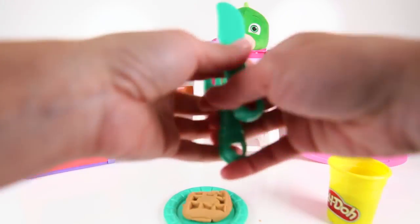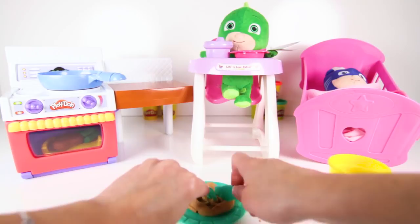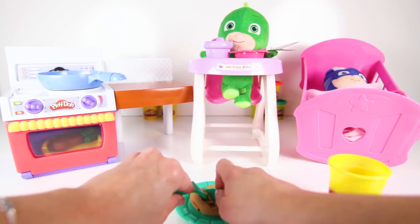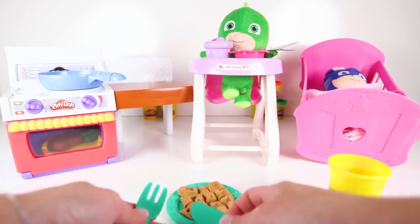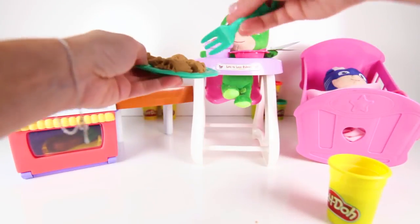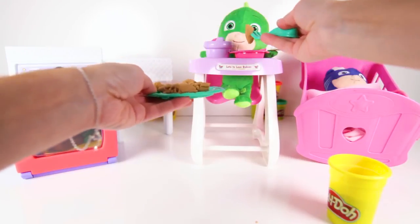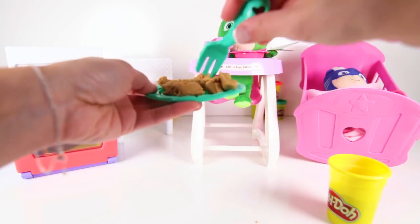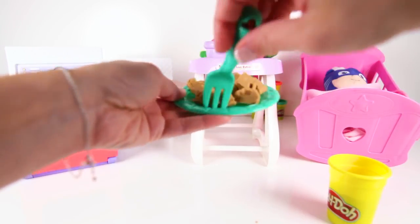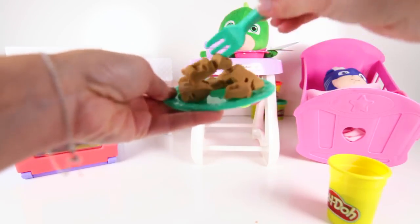Gekko likes his waffle cut into small pieces. Here is our fork and knife! OK Gekko, open wide! Here comes some yummy waffles! Do you like it?